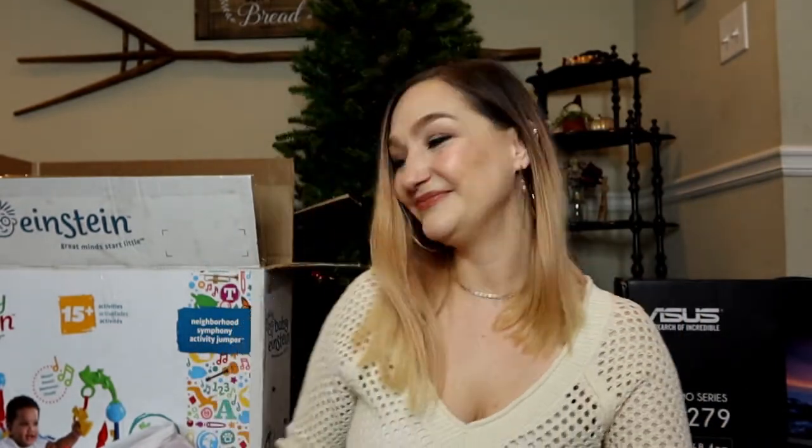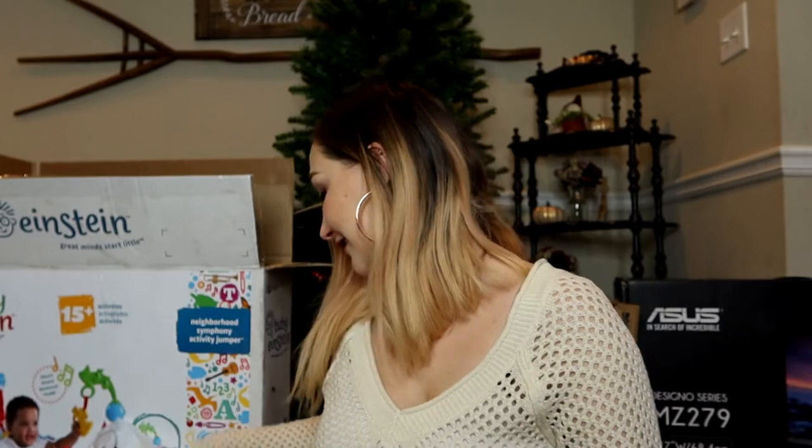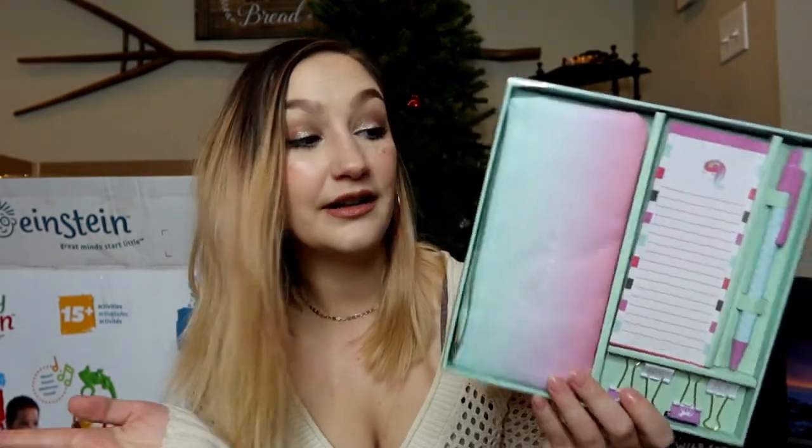She also asked for party pop teenies, Hatchimals, OMG accessories, a rainbow purse, Poopsie surprises slime surprises, and Pick Me Pops. These surprise-opening toys are not my favorite gifts to buy but they were on her list so of course we're getting them. I also got her a little unicorn stationery set with a bag, notepad, pen, and unicorn paper clips she can use for school.